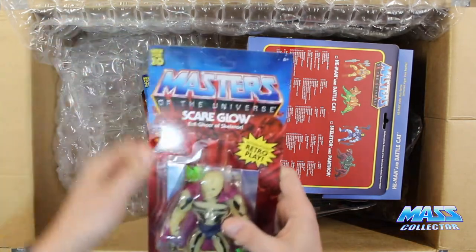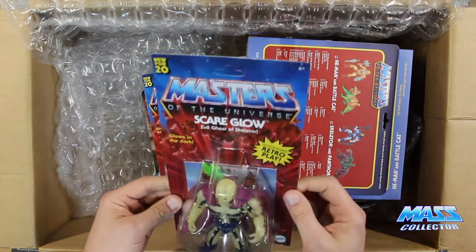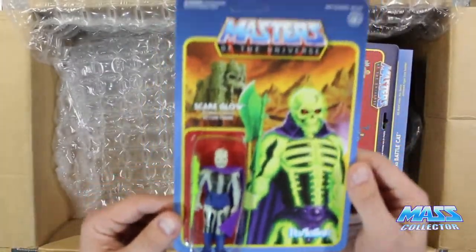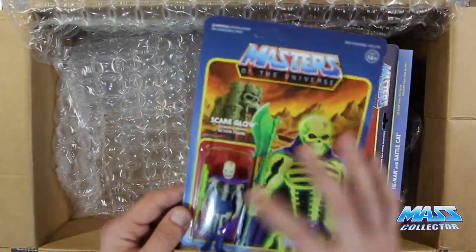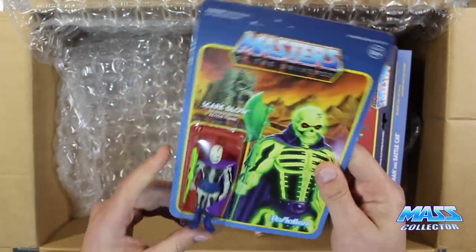People always ask why do you buy multiples of stuff? Well, you buy multiples so you can get one or two good ones. We also got Scareglow again, but this one here is the reaction figure. So I bought one of those to have one.